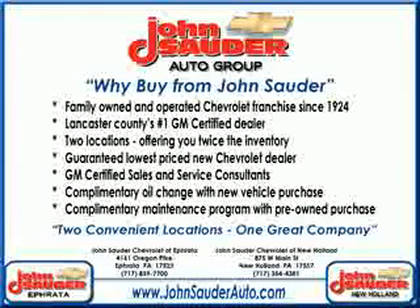cruise control, four-wheel drive, power door locks, power windows, multi-function steering wheel, air conditioning, and much more. Get where you need to go, enjoy the drive, and have peace of mind in this 2012 Chevrolet Silverado 3500 HD CC. See us at John Sauter of Ephrata today.